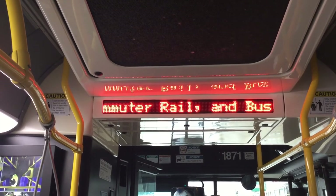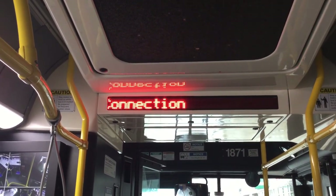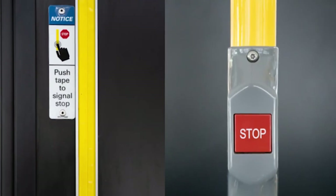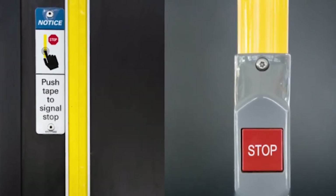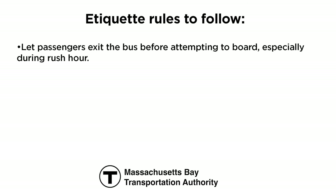This makes riding the bus so easy. All stops and transfer points are announced automatically and displayed on a screen at the front of the bus. Stops may be requested by pressing the yellow or gray strips located near the windows of the bus or the red stop buttons located on vertical handrails. Here are some other etiquette rules to follow: let passengers exit the bus before attempting to board, especially during rush hour.